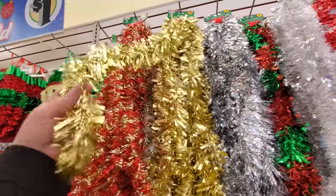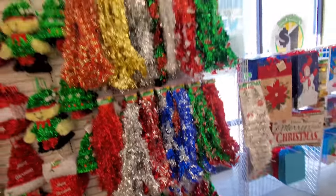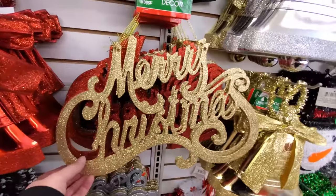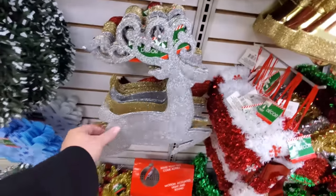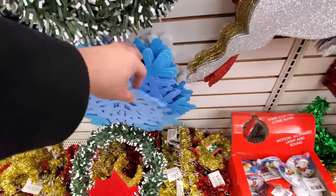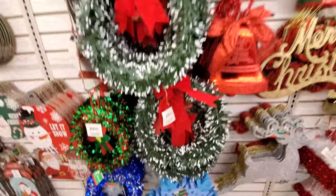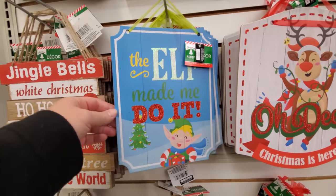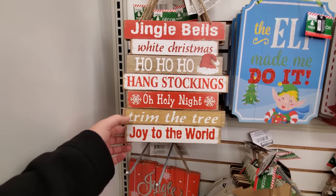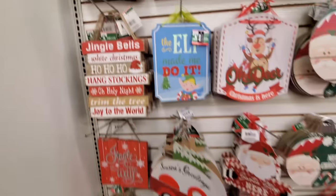This is a nine-foot tinsel — all kinds of colors. I cannot wait to decorate a tree, guys. Everything at Christmas is sparkly — even sparkly snowflakes. The elf made me do it. Jingle bells, white Christmas, ho ho ho — hang stockings, Oh Holy Night. That must be Christmas songs.